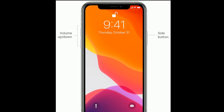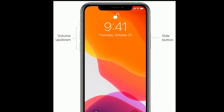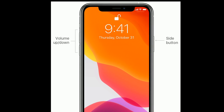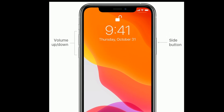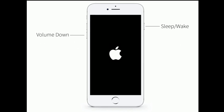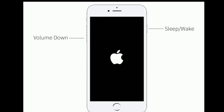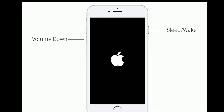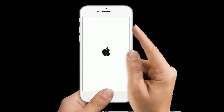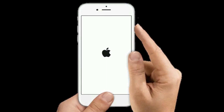If you are using iPhone 8 and later models or iPhone SE 2nd generation, quickly press and release the volume up button, then quickly press and release the volume down button. Finally, press and hold the side button until you see the Apple logo. If you are using iPhone 7 or 7 Plus, press and hold the sleep/wake button and volume down button at the same time until you see the Apple logo. If you are using iPhone 6s Plus and earlier models, press and hold the home button and side or power button at the same time until you see the Apple logo.